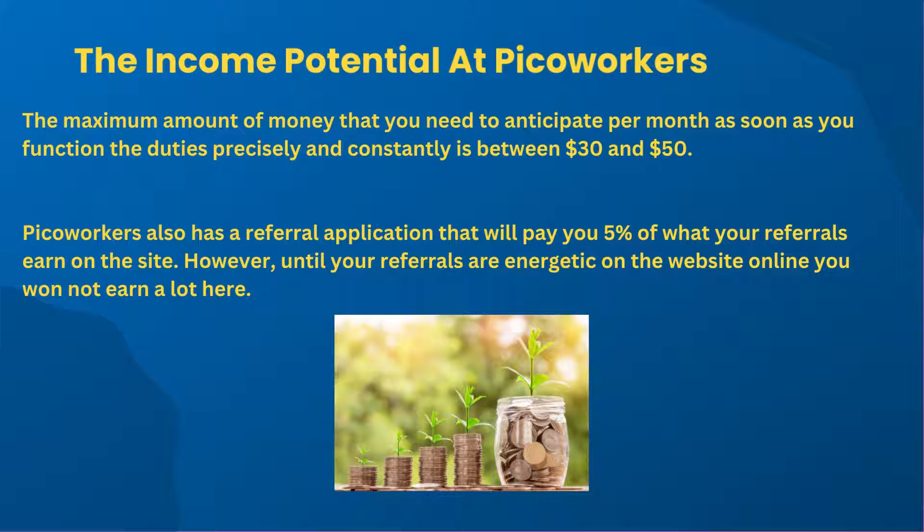Unfortunately, the income potential is very low. Short-term duties only pay between 2 cents and 20 cents, whilst ongoing long-term jobs pay up to $15 per task. From these figures, it is easy to see that achievable profits are not very lucrative — at best this is a very small side income. The maximum amount of money that you can expect per month, once you perform the duties accurately and consistently, is between $30 and $50.